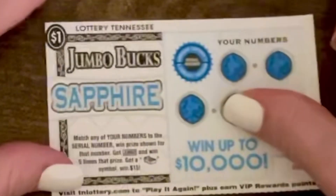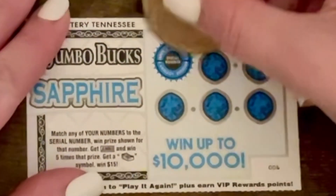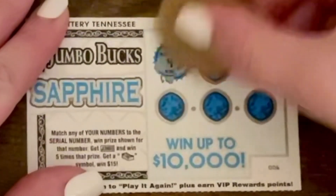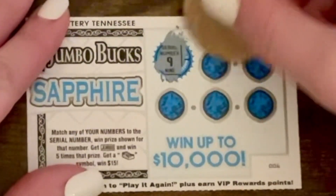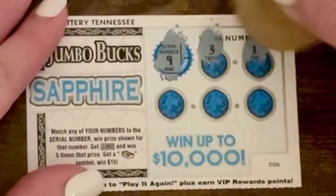We're going to start off with Jumbo Bucks Sapphire. Match any of your numbers to the winning numbers, win the prize. Get a jumbo symbol, win five times the prize. If you get a money stack symbol, automatically win $15.